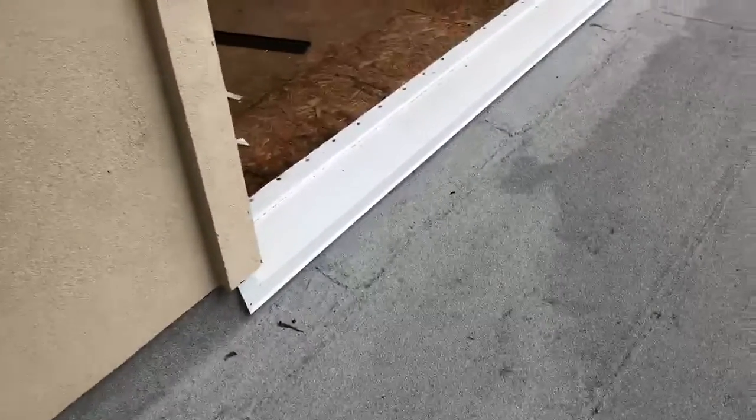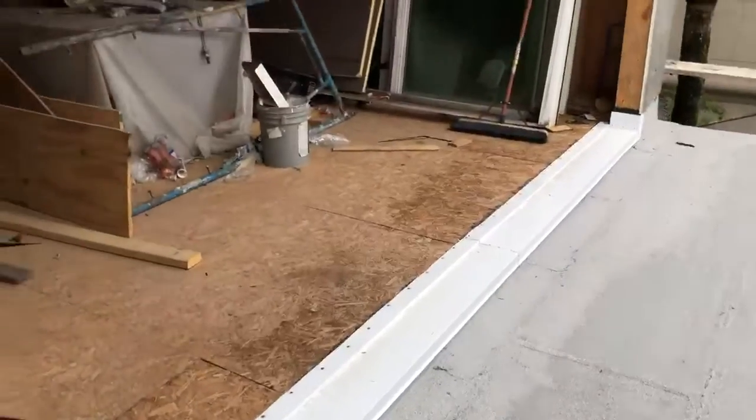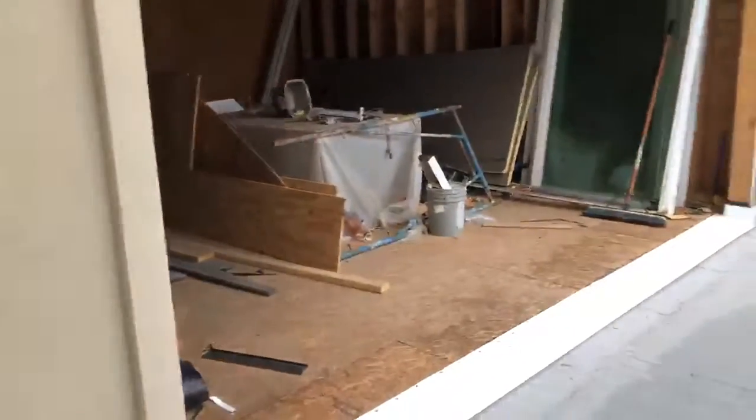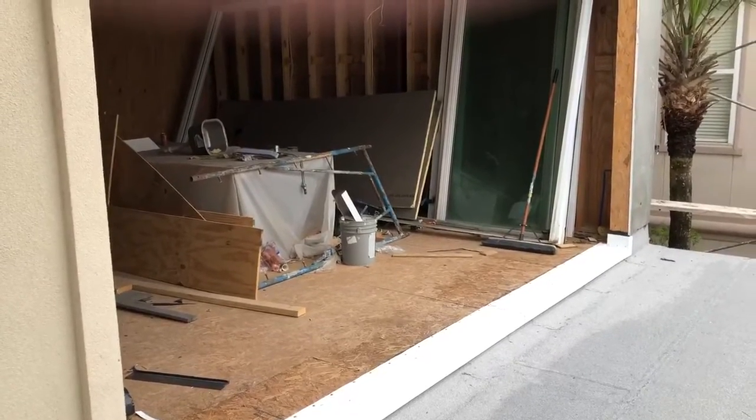We've got all the termite damage rebuilt and replaced in this area where this giant wall of windows and sliding doors go. Stay tuned for more.